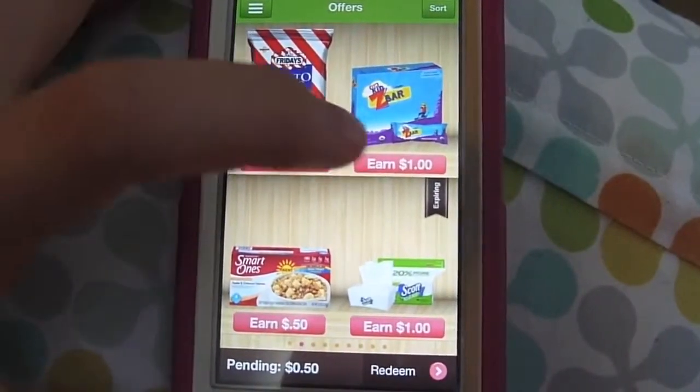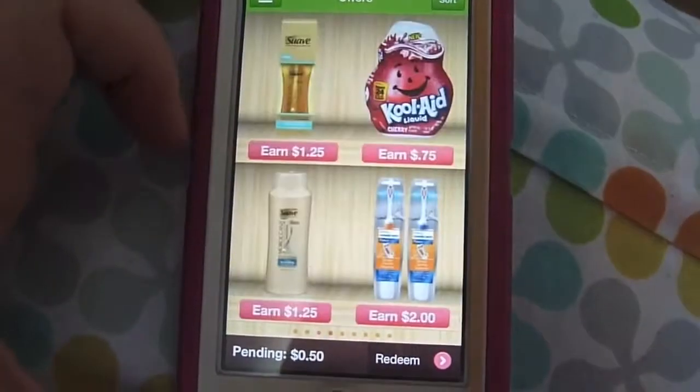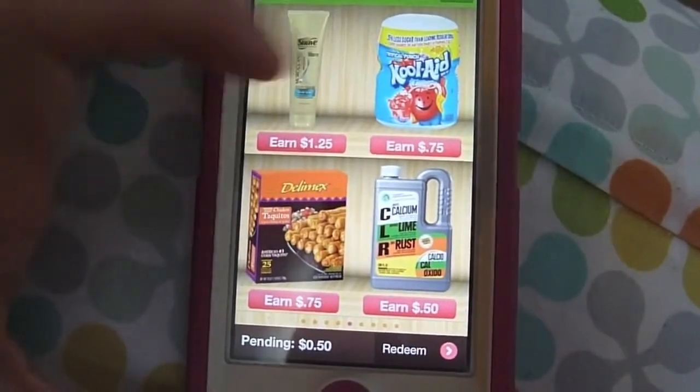There are all these different products you can buy on Ibotta. Some of them are kind of weird, but some are really useful — like eggs, Eggland's Best, and Kool-Aid. What's awesome is these are things that have manufacturer coupons in your circular newspaper all the time, so if you stack your manufacturer coupon with this Ibotta deal, it's basically awesome.